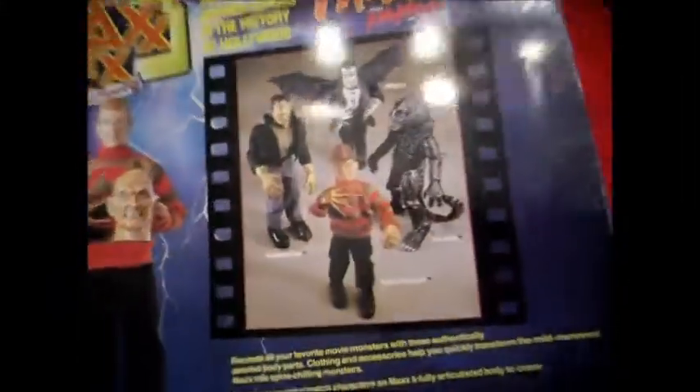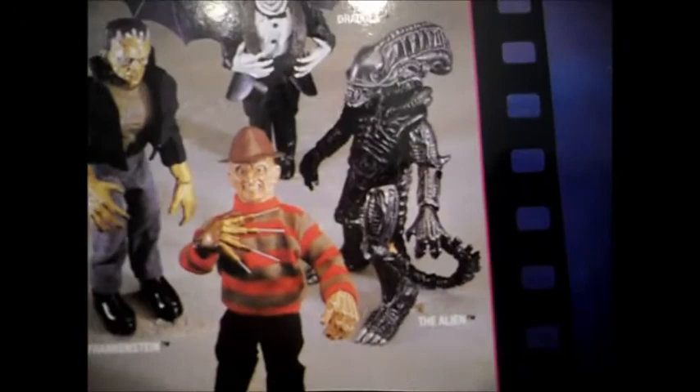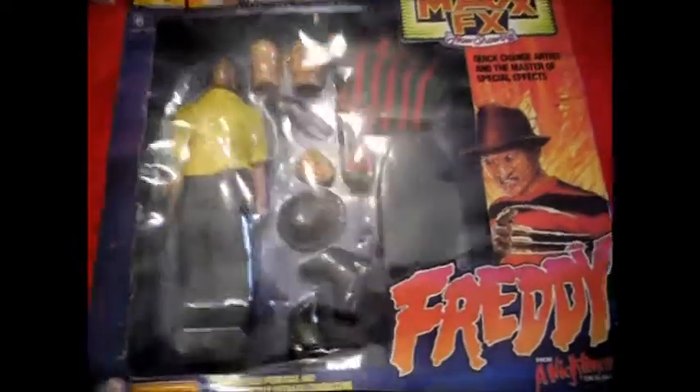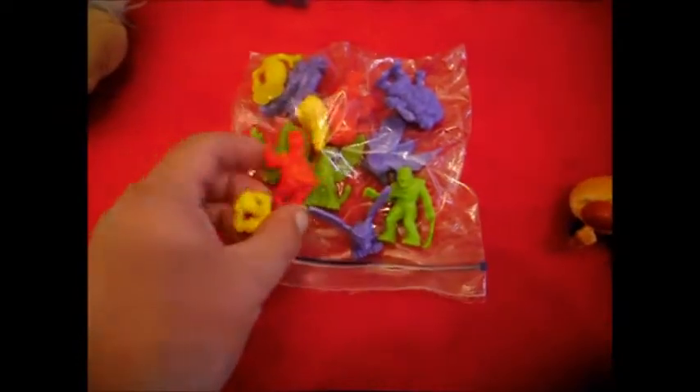I'd love to have the whole set of these. They actually made an alien figure, Dracula, and Frankenstein. I thought this was really cool — I picked this up for about ten dollars. And monsters in my pocket — I don't know if any of you guys remember these. They're little rubber figures and they're all monsters. The line was called Monsters in My Pocket, not Pocket Monsters. I got a bag full of those.